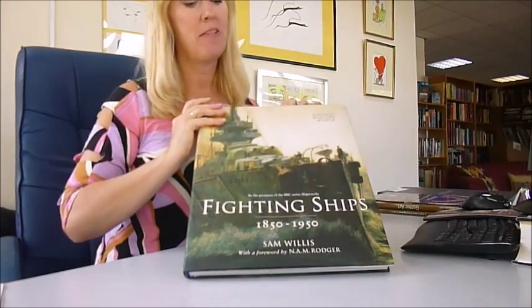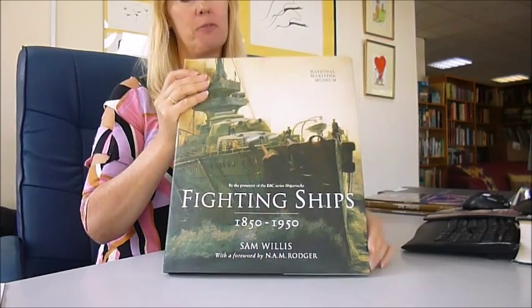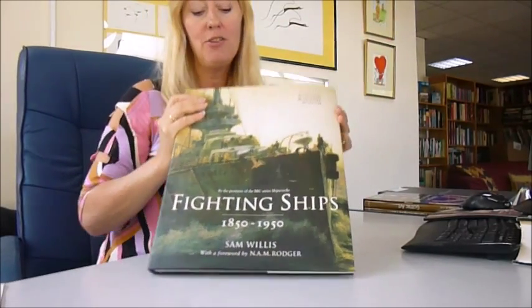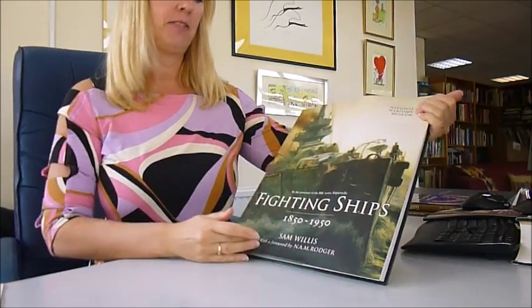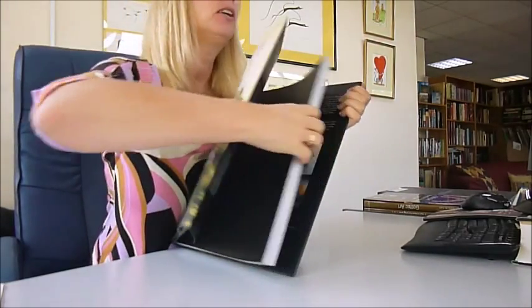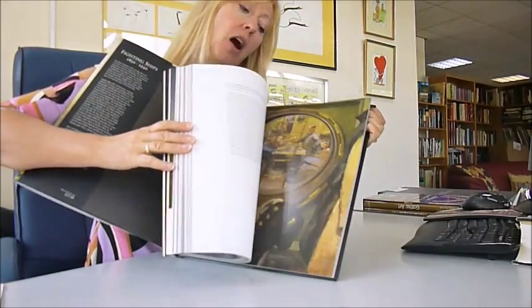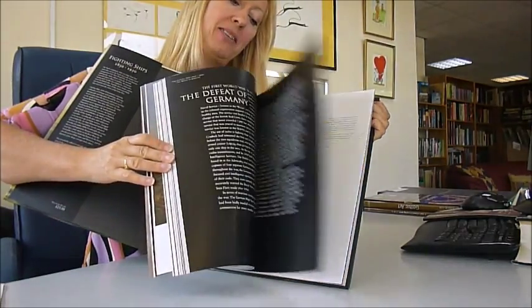Look at this — a super heavyweight volume, measuring 11 to 12 inches across by 14. It covers 100 years of fighting ships, 1850 to 1950, by Sam Willis. A spectacular publication at 25 pounds, but half price through www.bibliophilebooks.com at just 12 pounds 50.